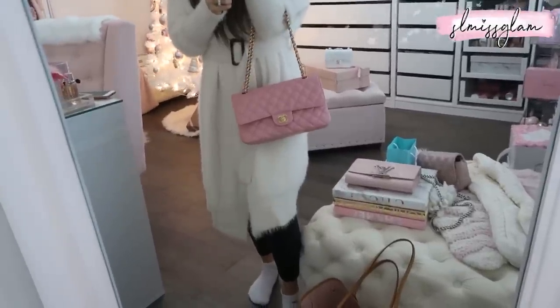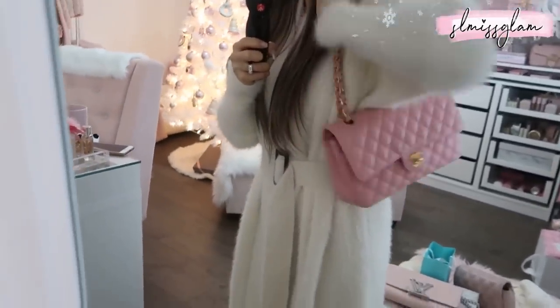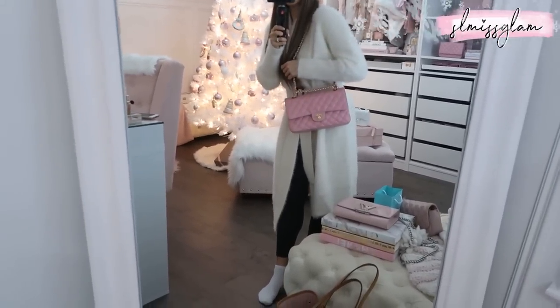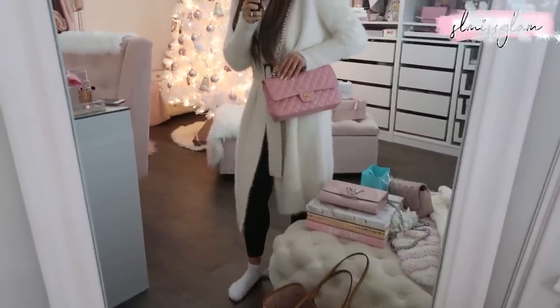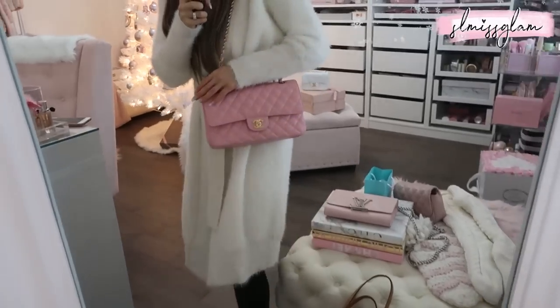Oh you guys, it is starting to snow outside and it's December 2nd — I really love it now, it's so festive. But I'm not taking my handbags out in the snow! This color picks up so well on camera — look at that pink. It's so beautiful. This is the medium classic flap in bubblegum pink with gold hardware, and it is still one of my favorite bags. I also have a small classic flap but I really like the medium — it's a good everyday size.